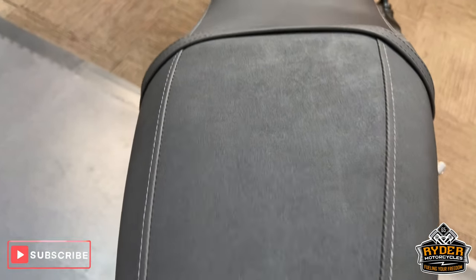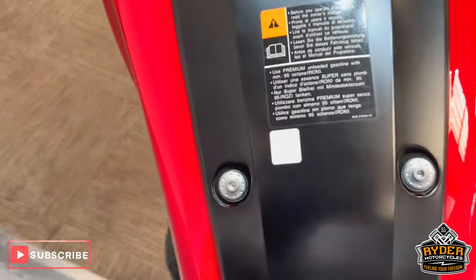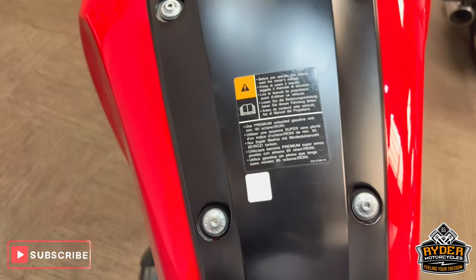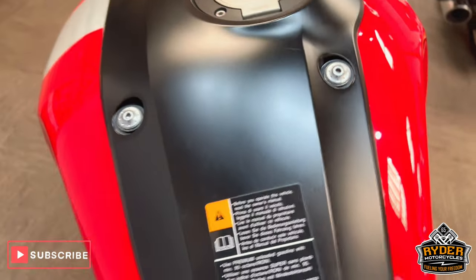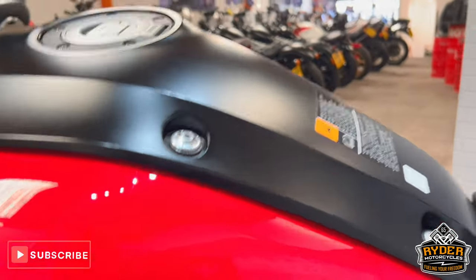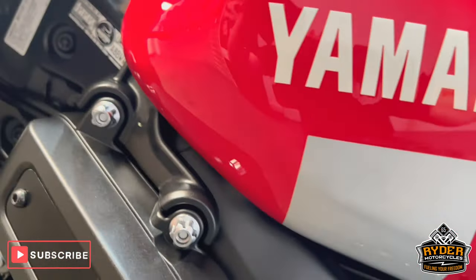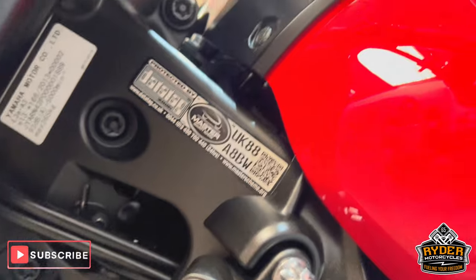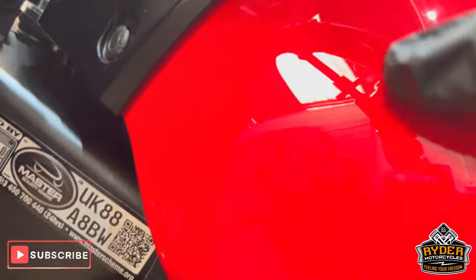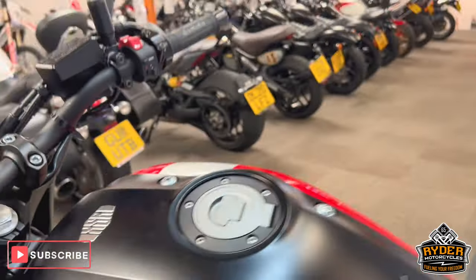Coming to the rear of the bike, all the seats are really nice — there are no scuffs or anything like that. Coming up the tank, there are slight little marks where a zip would have rubbed or something like that, but it's very very minimal. The other side of the tank is nice — again just a tiny little stone chip there, you can hardly actually see it.